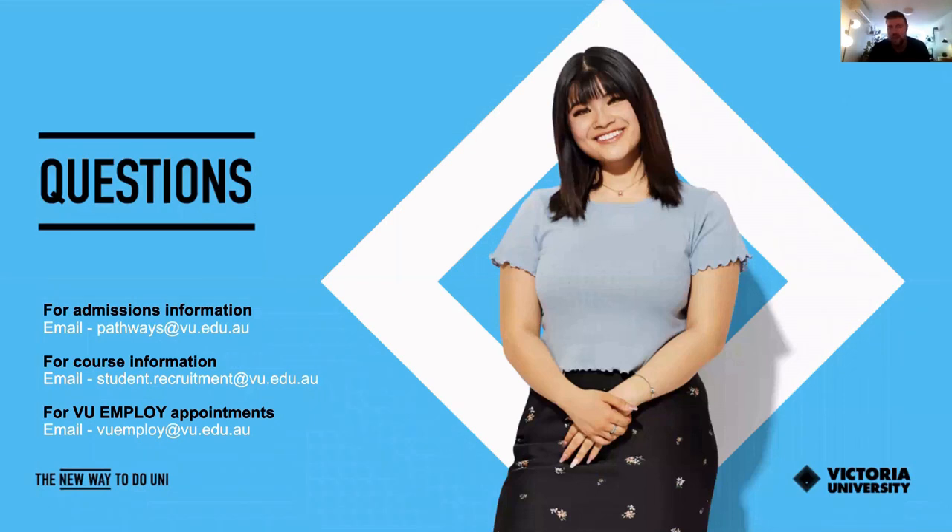If you have any questions about anything we've spoken about today — for admissions information, you can email pathways@vu.edu.au. For specific course information, contact student.recruitment@vu.edu.au. And if you'd like to book a one-on-one appointment with a careers consultant, you can email vuemploy@vu.edu.au. We'd like to thank you very much for listening to this webinar.